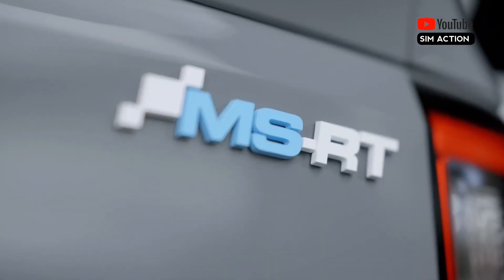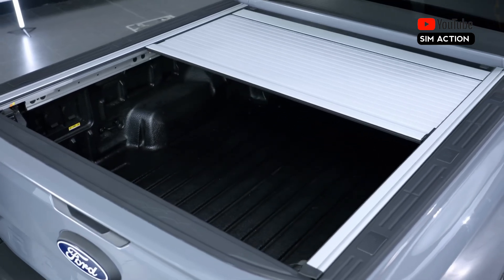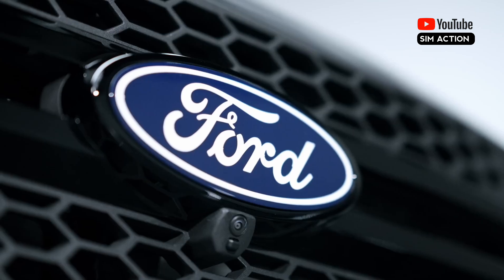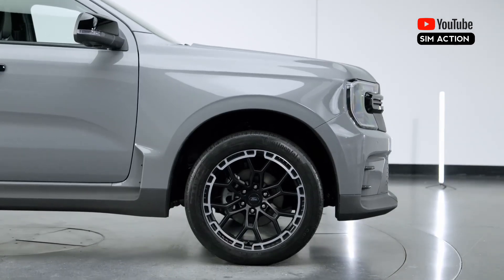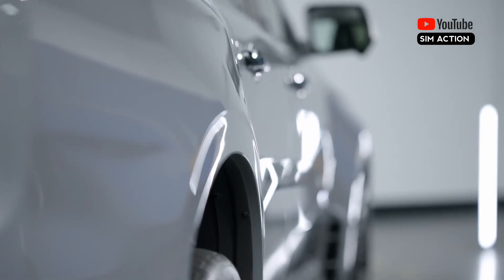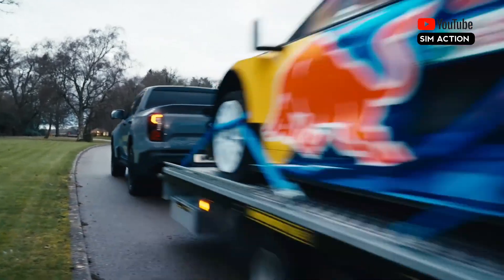The MSRT's engine receives no modifications, and it is powered by Ford's 3.0-litre diesel V6, which produces 237 horsepower and 443 pound-foot of torque. The powertrain is linked to a 10-speed automatic transmission and a four-wheel drive system. According to Ford, the MSRT still has the same carrying and towing capacity.